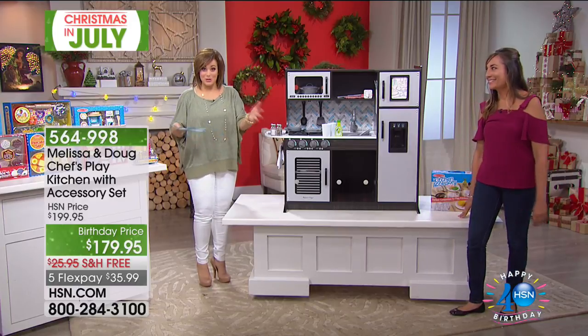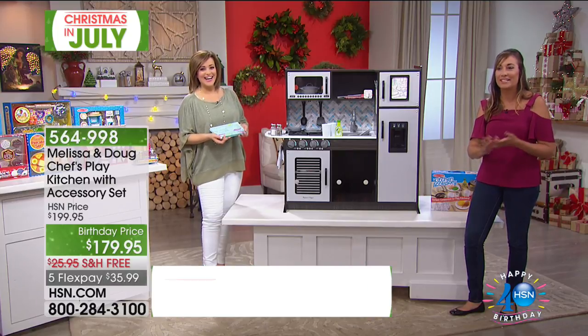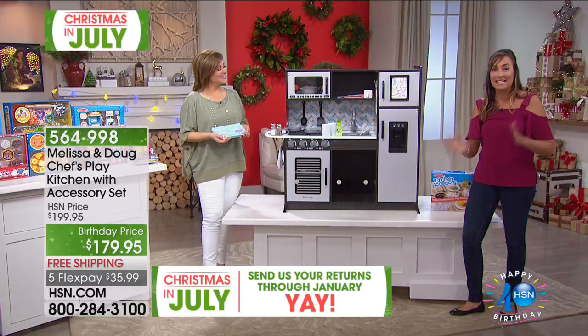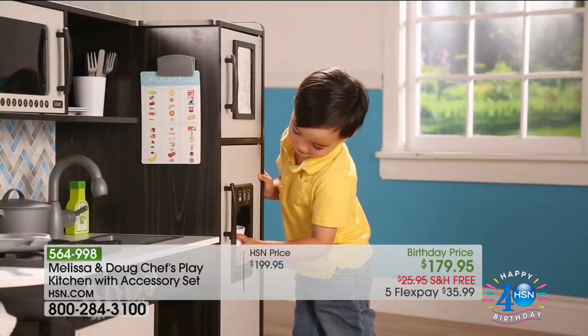You also have the baker set, the pancake set, the cookie set — they are just so realistic. That's why so many parents adore this brand, Melissa and Doug. Melissa and Doug are real people — a married couple with six children — and we get that question all the time. Their children have tested all these toys, and Nicole continues to test them with her child too. All the toys are tested by the family.